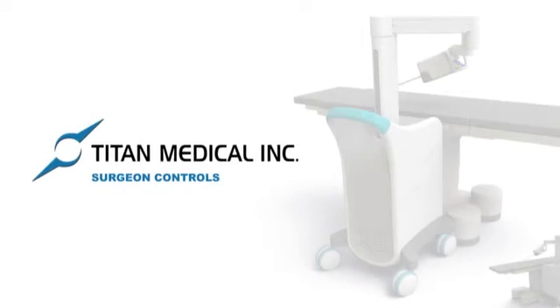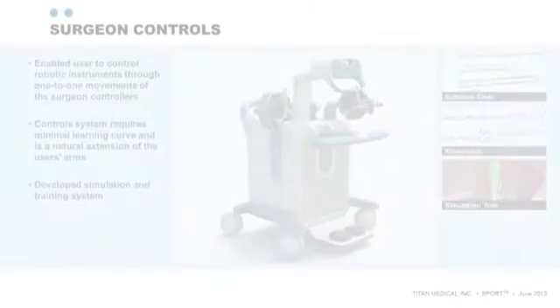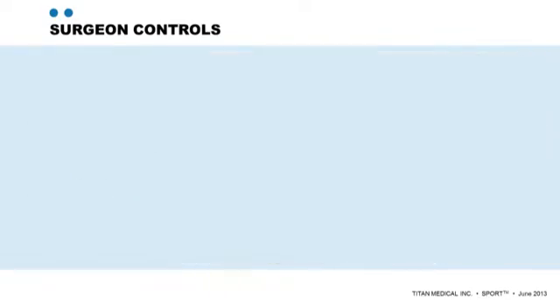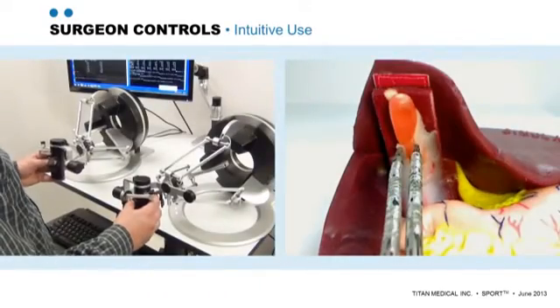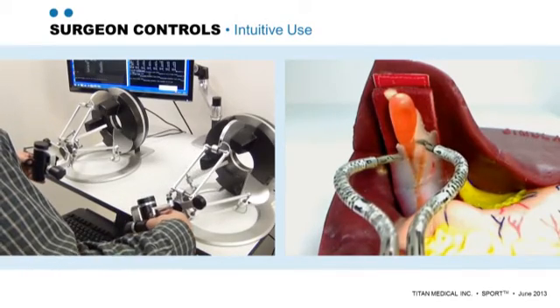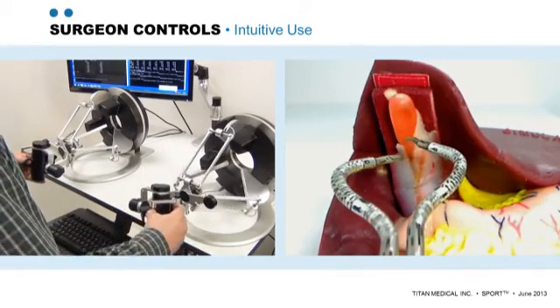Clearly, it is important that a surgeon control the events in a surgical procedure. When using SPORT, a single surgeon can control both robotic arms and the imaging module. To do this, she sits at the surgeon console. The console includes a stereoscopic viewing port and two master controllers. We see the surgeon with a master controller in each hand, and with each controller, he controls the corresponding robotic arm.